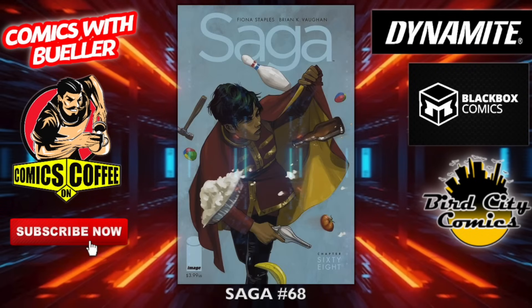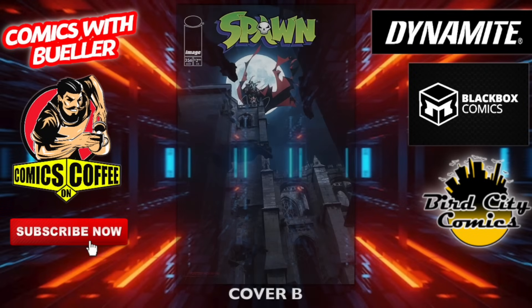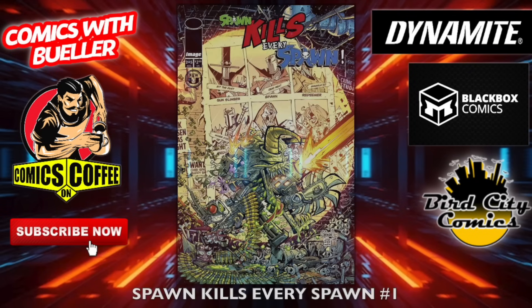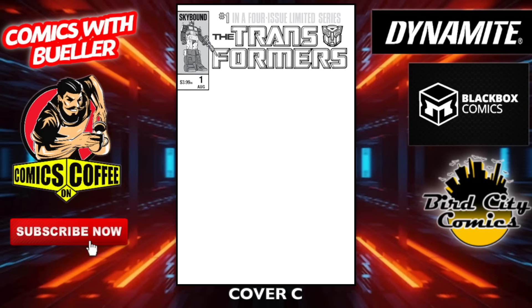Sacrificers number 11 — cover A and cover B. Saga number 68. Spawn 356 — cover A, look at that beautiful cover, and the B cover. Again, $2.99 cover price. Spawn Kills Every Spawn number one — I believe that one is also $2.99 cover price. Transformers: The 40th Anniversary Edition number one — the A and the B cover, and then we have the blank cover.